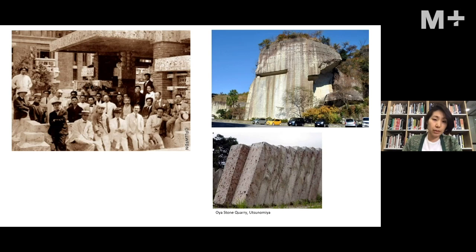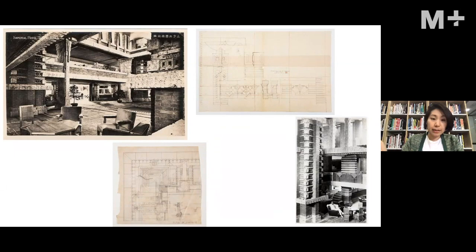Another key way that locality informed Wright's design is the material he chose: oya stone, a mixture of lava and ash found in a quarry in Utsunomiya. He managed to convince the hotel to buy the quarry in order to extract the blocks for the building. The stone is fire-resistant — an important quality since Wright was already investigating the nature of buildings in Tokyo, which is prone to earthquakes. The porous stone is easy to carve for his highly decorative ornamental design, and also has the ability to absorb pressure.